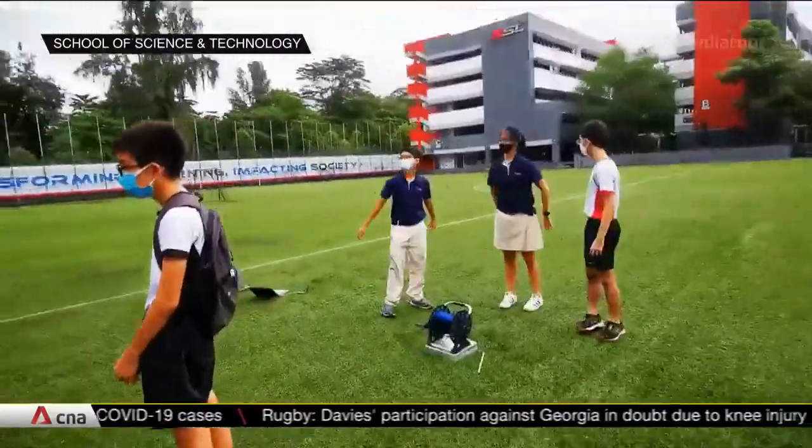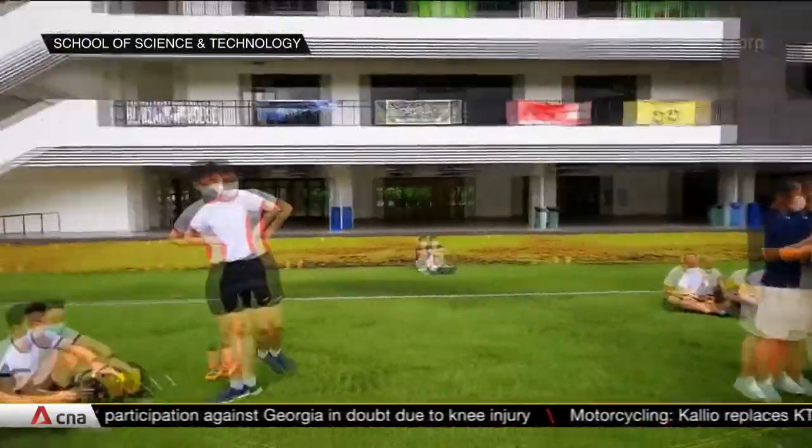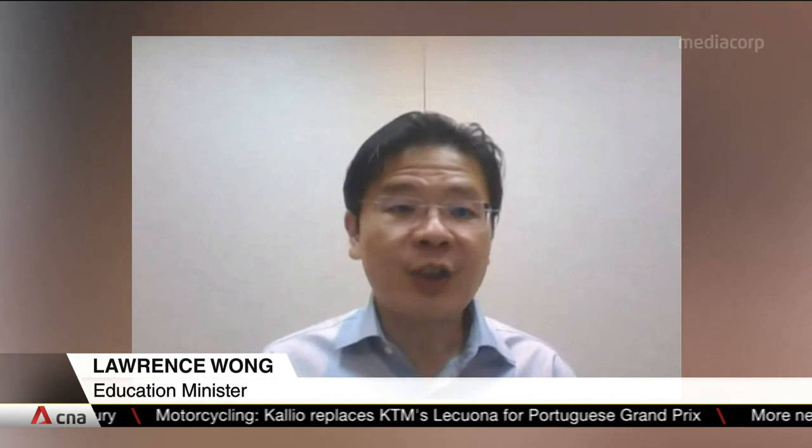They will focus on STEM — science, technology, engineering and mathematics. While in SST, these students will have more time and space freed up to engage in deeper applied learning across a wider range of STEM fields. This will include the opportunity to embark on longer-term capstone projects where they can draw insights from different disciplines to tackle interesting challenges.